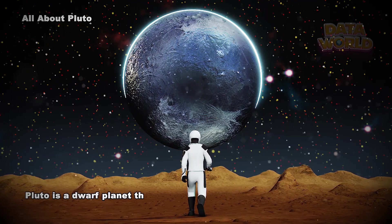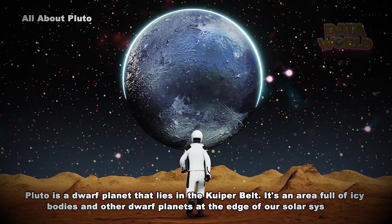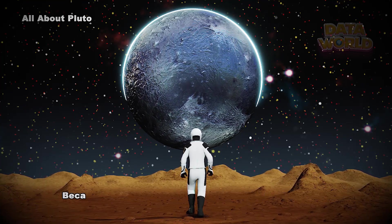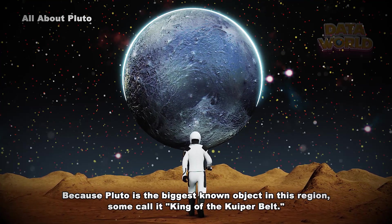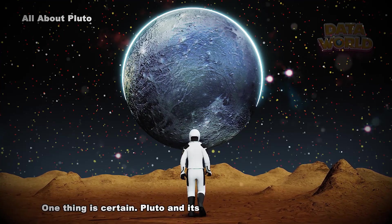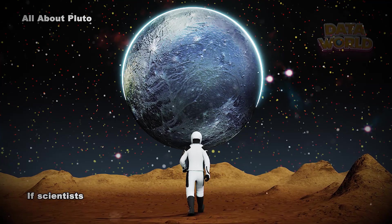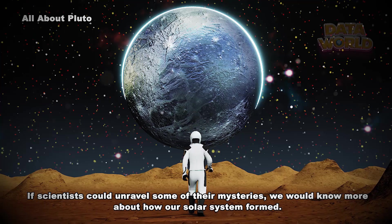Pluto is a dwarf planet that lies in the Kuiper Belt — an area full of icy bodies and other dwarf planets at the edge of our solar system. Because Pluto is the biggest known object in this region, some call it King of the Kuiper Belt. One thing is certain: Pluto and its neighborhood are very peculiar. If scientists could unravel some of their mysteries, we would know more about how our solar system formed.